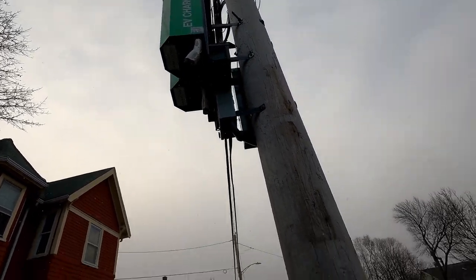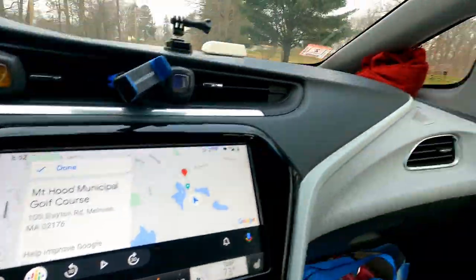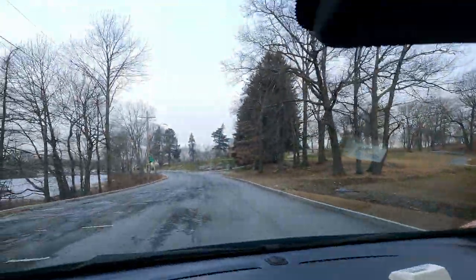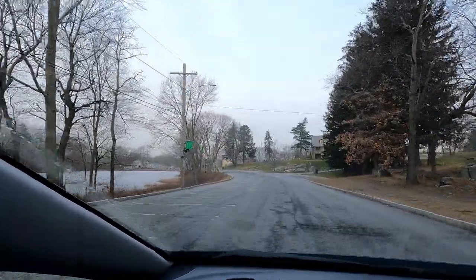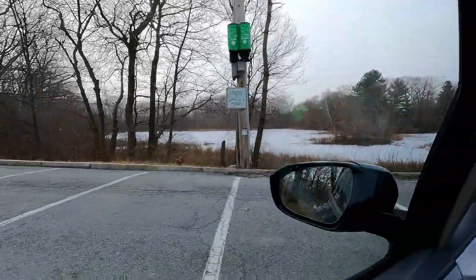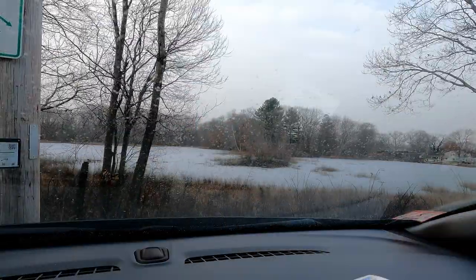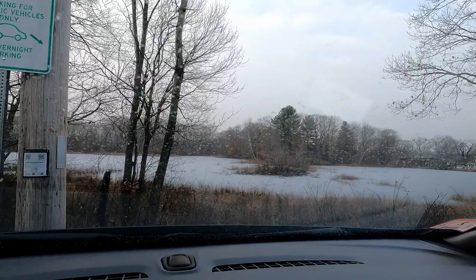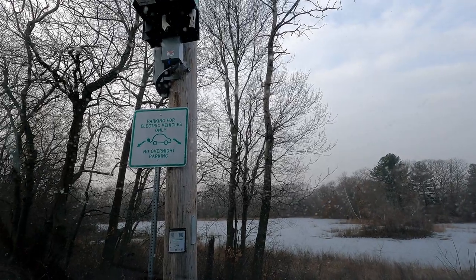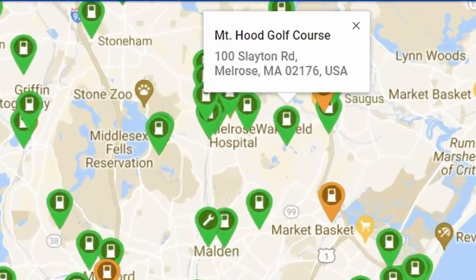Clang — done. Slightly more wintry scene here: frozen-over lake, snow beginning to fall, a lot of bare trees. This is the Mount Hood Municipal Golf Course, a couple of miles down the road from the town centre of Melrose. It looks like it'll be the same again — a limit on the parking, no overnight.